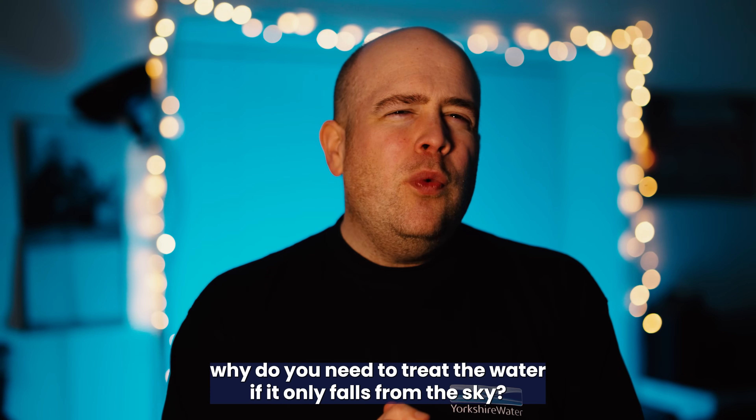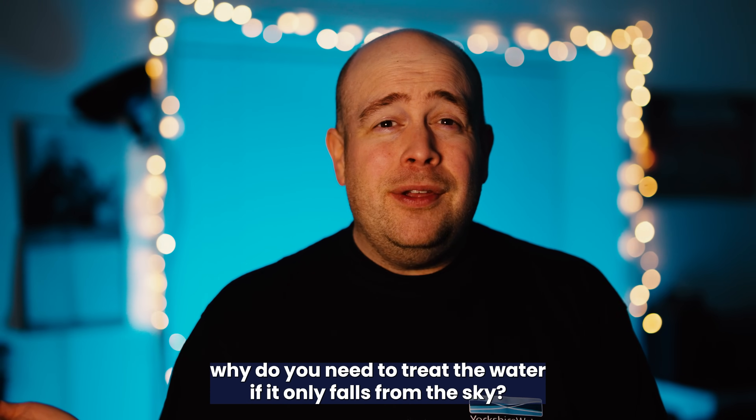A lot of people ask us, why do you need to treat the water if it only falls from the sky? Let's talk about it.